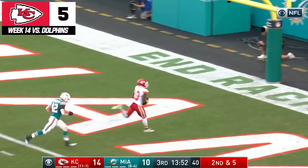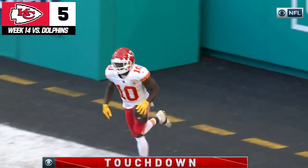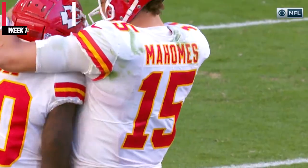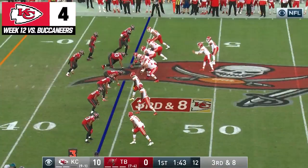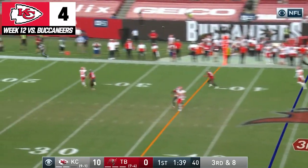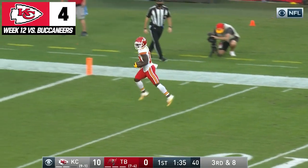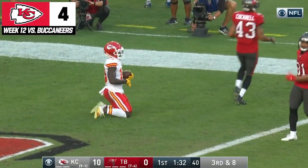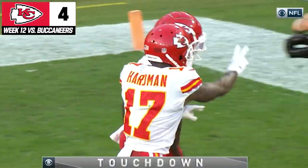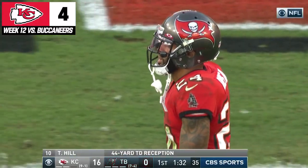Mahomes goes all the way to Hill for the touchdown. A perfect throw. 16 touchdowns now in the season for Hill. 3rd and 8. Down the field — who else? Hill! At the 10! Cut back! Touchdown! Carlton Davis has been beaten again. And Hill is over 200 yards in this opening quarter.